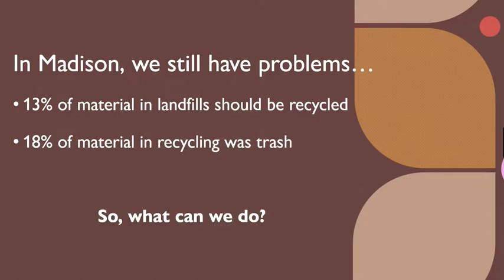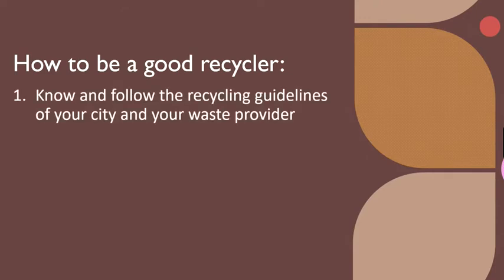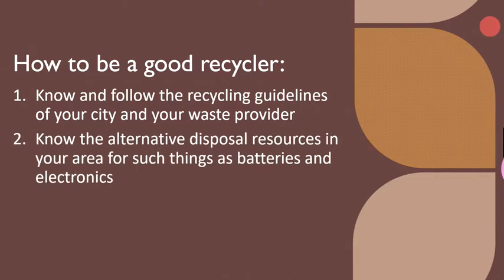So what can we do? As concerned Christians, we have the power to do better, and Johnson and Pelletary have provided tips for how we can be better recyclers. First, know and follow the recycling guidelines of your city and your waste provider. Realize there are no national rules and changes occur with market conditions — for example, plastic bags are no longer acceptable for recycling. Second, know the alternative disposal resources in your area for such things as batteries and electronics. Don't try to stretch it.